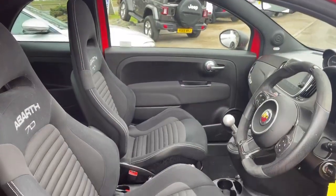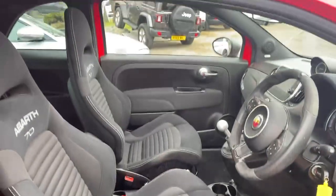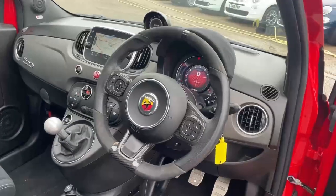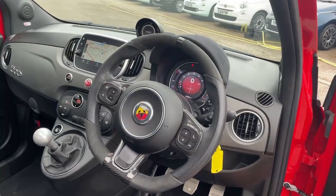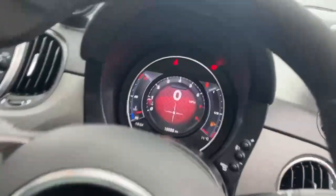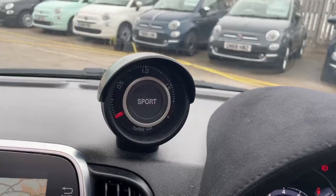On the interior we have the Alcantara and cloth Sabelt seats in black. Black steering wheel with carbon fibre detailing, Alcantara and leather handgrips, controls for the phone, volume, voice control and mute. Digital TFT dash screen showing current vehicle miles, sport mode indicator and turbo boost gauge.